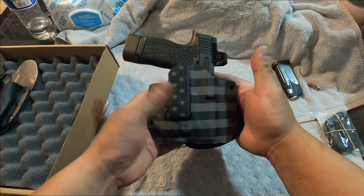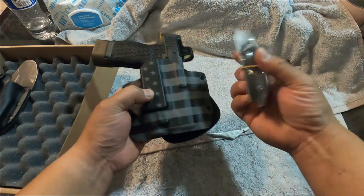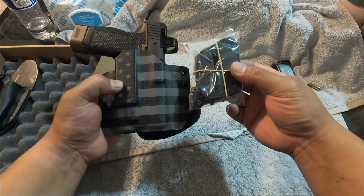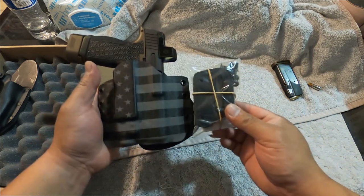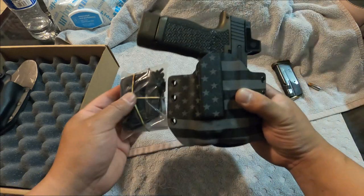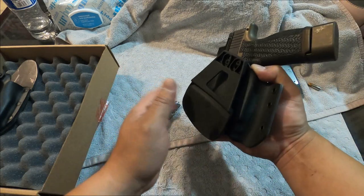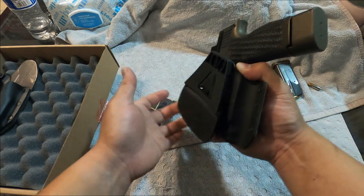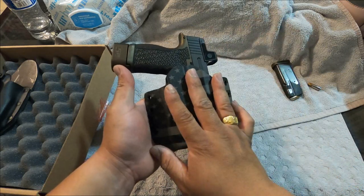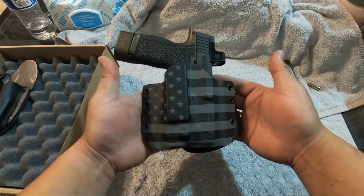Here is the outside waistband holster. Now if you don't want to run a belt paddle for outside waistband, you can buy the extra accessories — they come with nuts and bolts. You put these on your outside waistband, run your belt through one loop on this side and the other loop on the other side, and you're good to go. If you do want a paddle belt, you can run that as well for outside waistband.